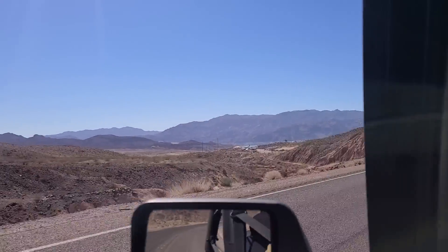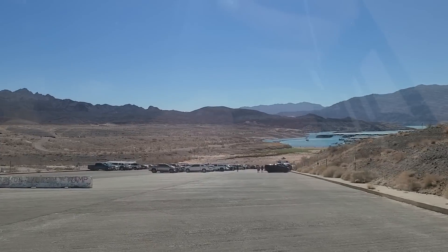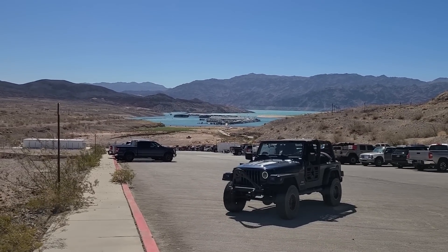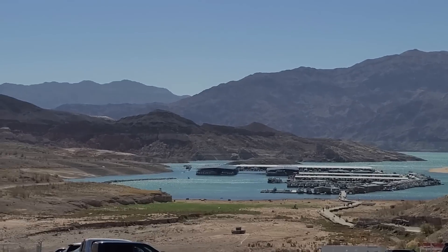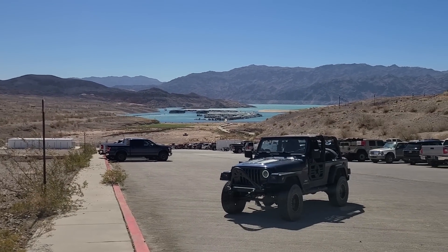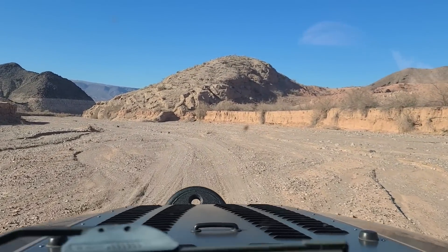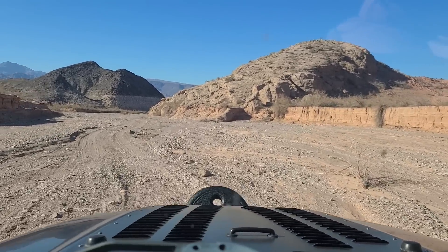We're approaching Colville Bay now on the north end of the lake. This used to be a real popular boat launch behind Hemingway Harbor, but not anymore — it's now a parking lot because the boat launch just goes down into the dirt. The marina keeps getting pushed further and further out into the water. The folks down here have no capability to get their boat out of the water here; they have to walk that long catwalk to get to their boat slip. And you'll notice the light poles up on the hill — that's where the parking lot used to be.